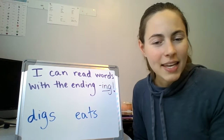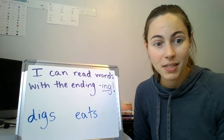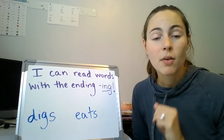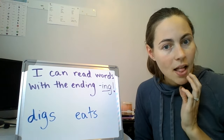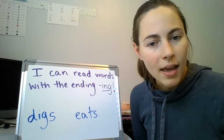Boys and girls, yesterday we talked about words that end with the S sound. Sometimes they sound like S and sometimes it sounded like Z. Yesterday we talked about the ending S. Today we're going to talk about a different ending. This ending sounds like this: ing. Can you say that?